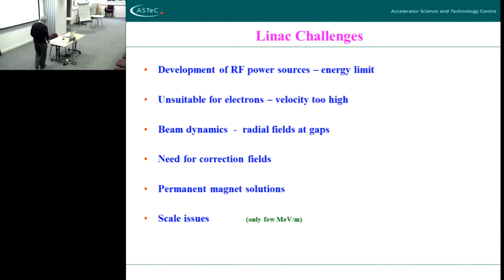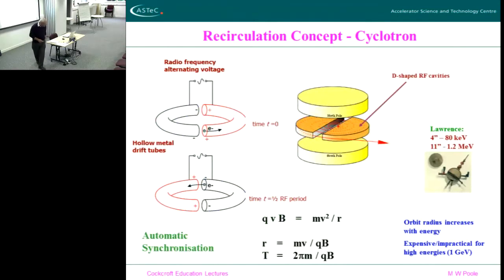There are scale issues. Even then, even now, you only get a few MeV per meter, so your linac becomes very, very long indeed. So what's the answer to that? The answer was invented by Lawrence in California at Berkeley.